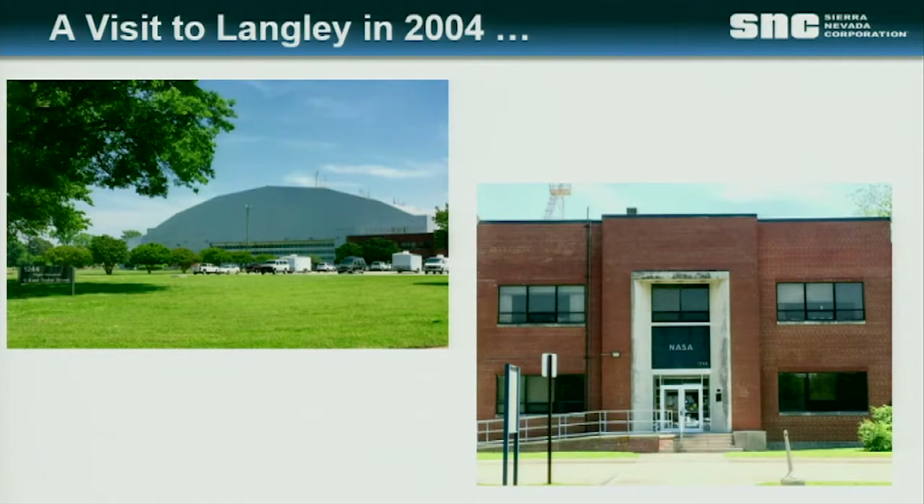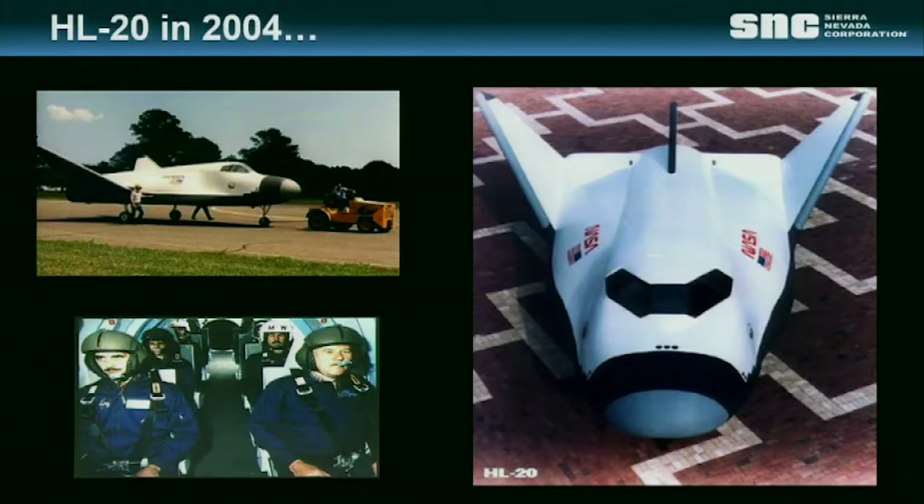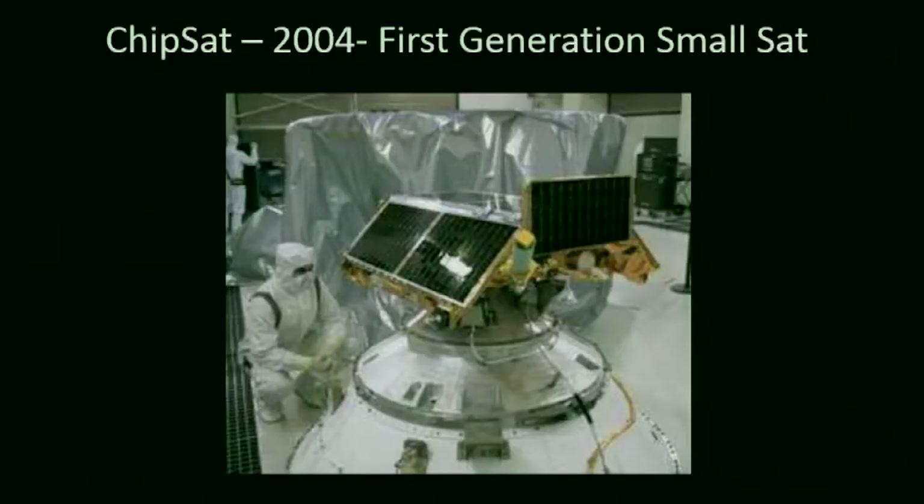That brown building was the place where all these records were housed — and nobody even really knew how to get into it. What we had found was a program with a lot of interesting work that really didn't go any further. In 2004, we also launched the first commercial small satellite, called Chipsat. What made it special was that it was the first satellite we could control from the internet — I could use my laptop to control the satellite. In 2004, that was a really big deal.